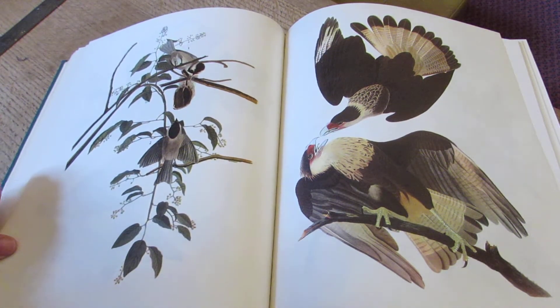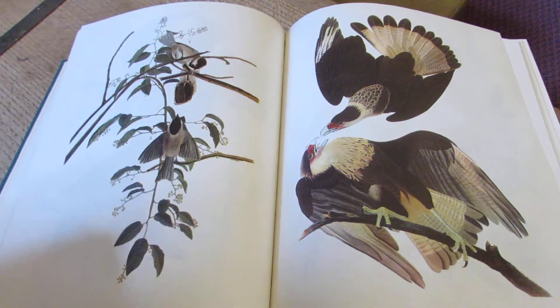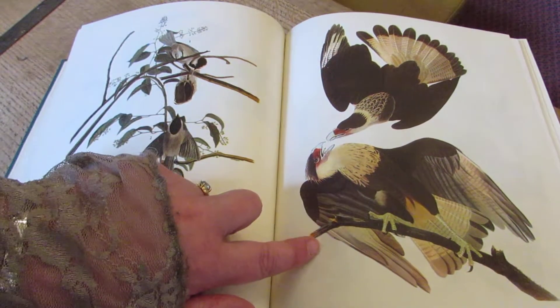Obviously, if this were the real one it would be about four times the size. This one is Audubon's Caracara, which is named after him — presumably because he found it.